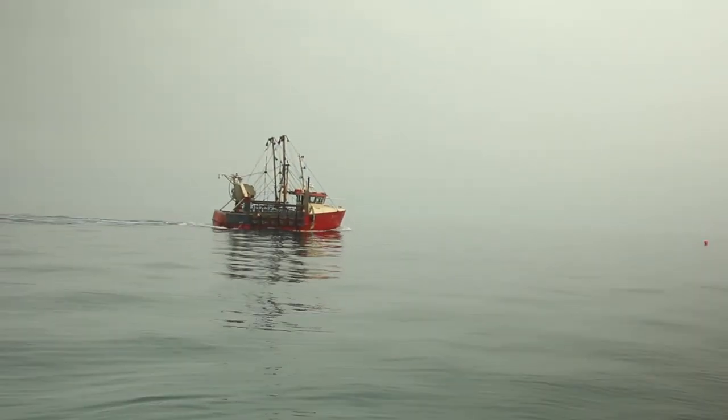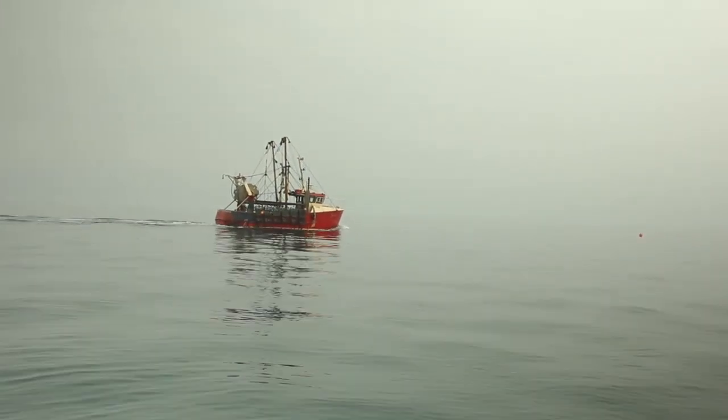Historically in Sussex we had extensive kelp beds all along the coastline, however over the past 30 to 40 years these have diminished to almost nothing. In 2021 the Sussex IFCA brought in a new landmark bylaw which excludes bottom-towed trawling gear from the near shore environment.